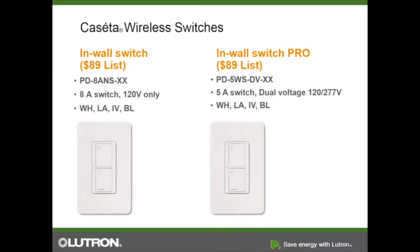We also have two versions of a switch, both at the exact same price. For distributors, I usually recommend stocking the Pro version — the PD-5WS-DV, where DV stands for dual voltage. Applications include apartment complexes with fountains or outside lighting, where you can use the timer function with the Smart Bridge Pro. You can also use these switches with occupancy sensors and our wireless radio power saver sensors. They come in four standard gloss colors: white, light almond, ivory, or black.